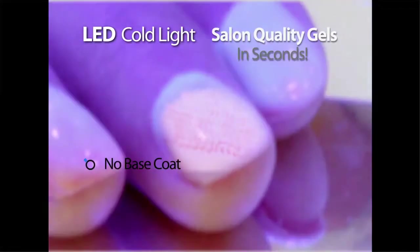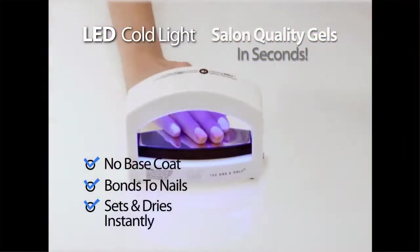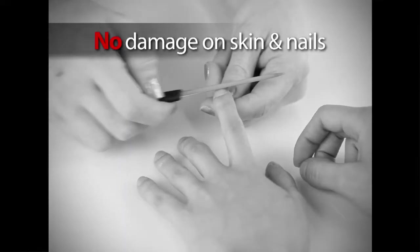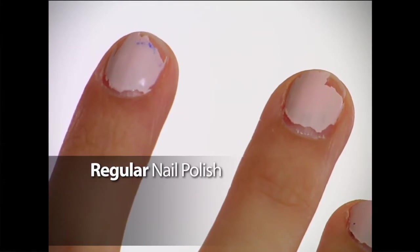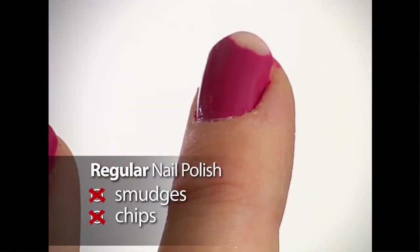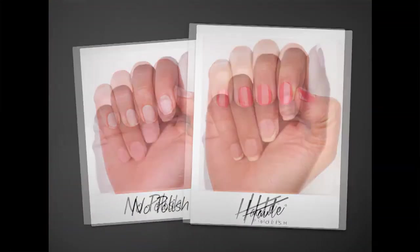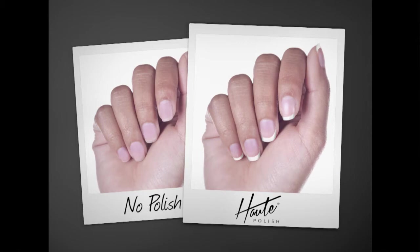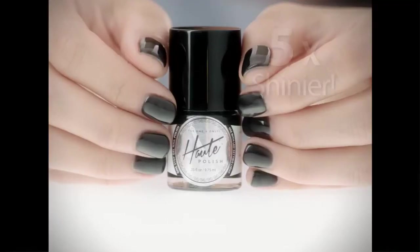Hot Polish doesn't require an adhesive because it contains exclusive nano polymers — so it simply adheres to the nail without glue. And since it doesn't require an extra glue layer, it doesn't damage your nails like some other gel products do. When you think about normal nail polish, it's essentially just paint — and like any paint on a wall or a car, it easily chips. But Hot Polish is totally different: we're applying a high-tech liquid polymer right onto the nails. In just one coat, it already looks like a full professional manicure, and it's so much shinier than regular nail polish.